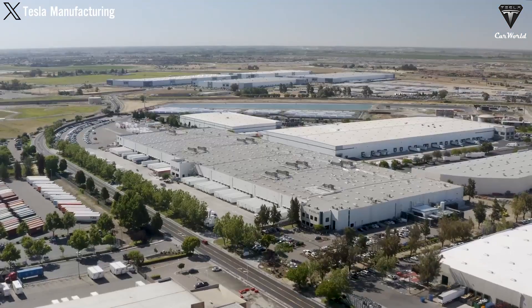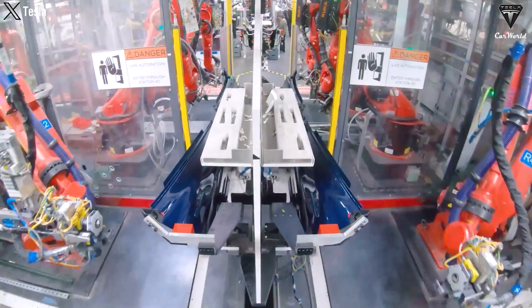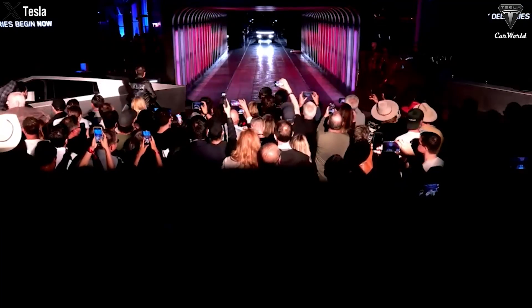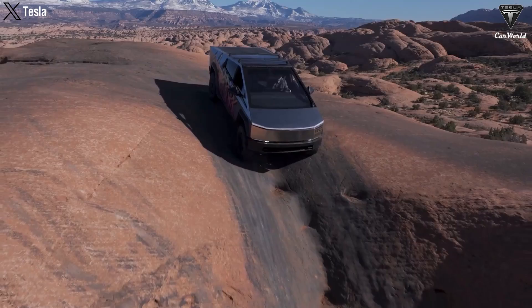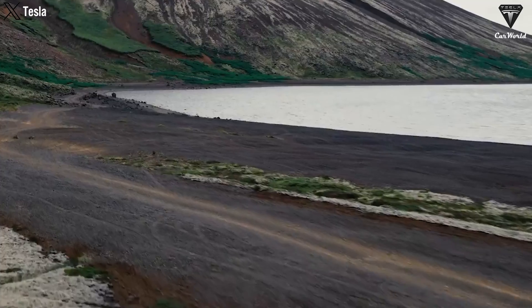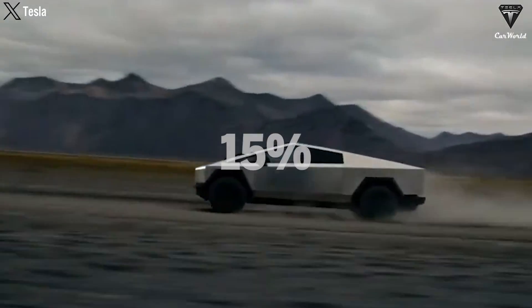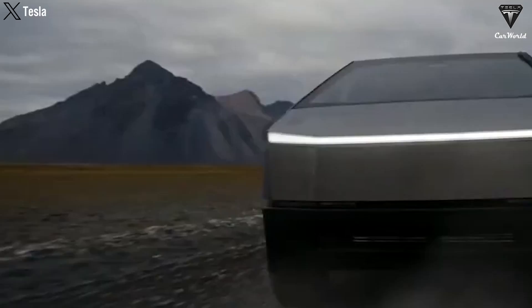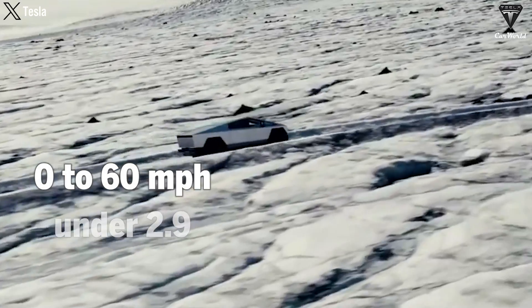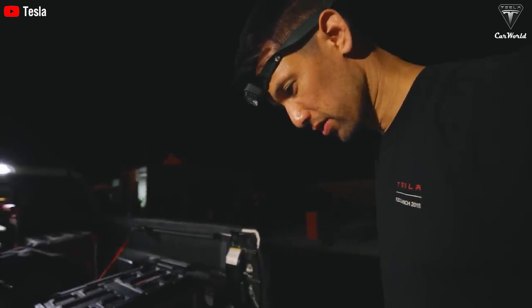Tesla's making waves again with a major upgrade to Cybertruck. The electric vehicle manufacturer has begun reaching out to early Cybertruck owners, sharing exciting news about a new electric motor that boosts performance by about 10% and cuts energy consumption by 15%, extending the vehicle's range. With acceleration from 0 to 60 in less than 2.9 seconds, how have the new improvements enhanced the power and performance of Tesla's pickup truck?